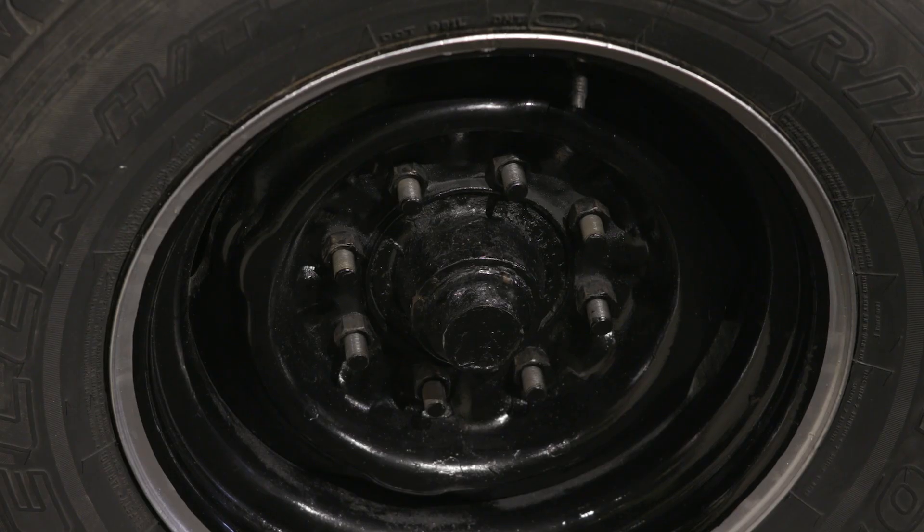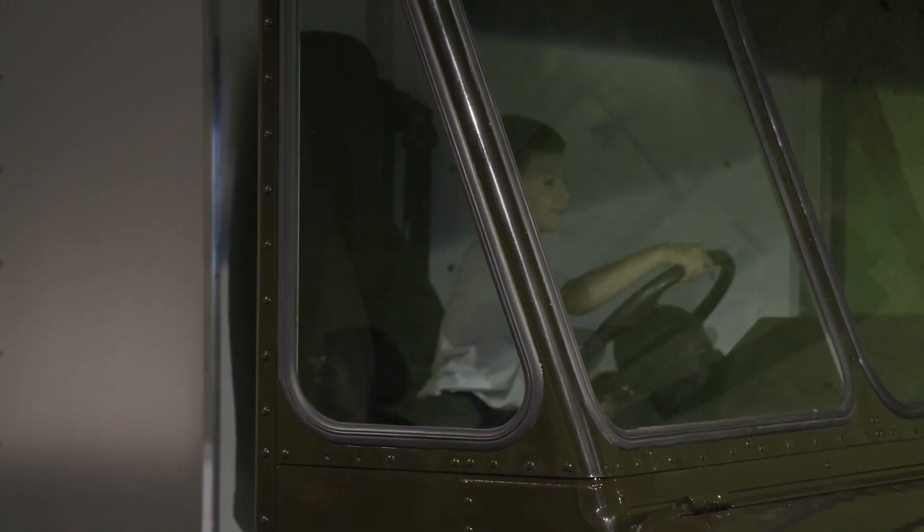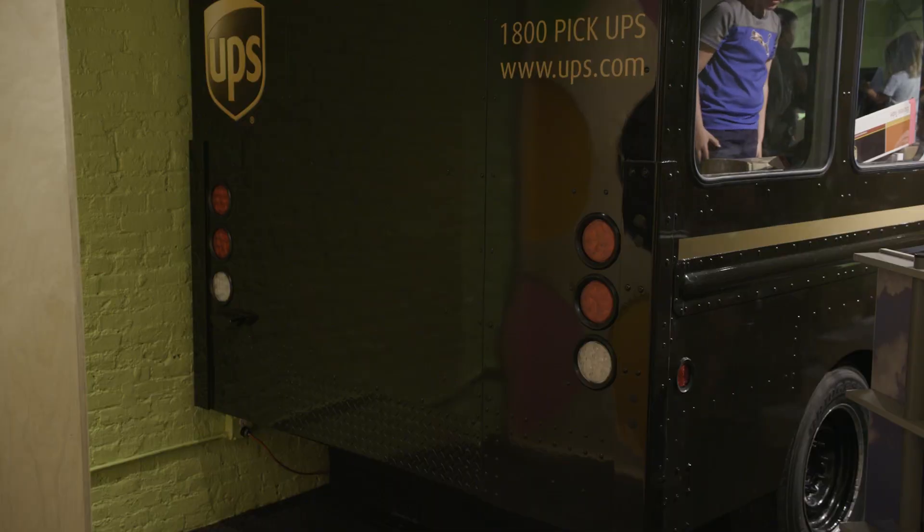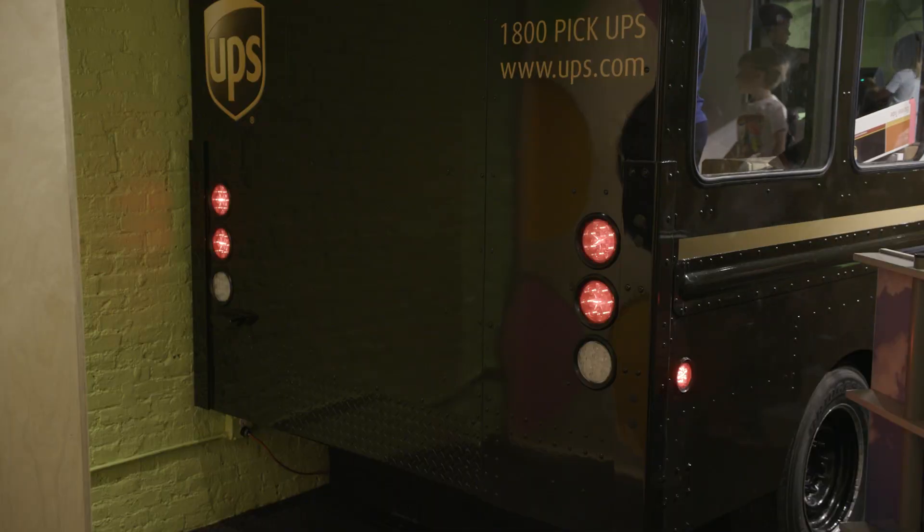We took out a lot of internal stuff for weight, but as far as what kids still get to interact with, that is still very similar to the interface that an actual UPS driver would interact with. So they can still steer, there's still pedals in there. We've maintained the finishes on the inside — the diamond plating, some of the industrial carpet — all the same way that they would be in a real functioning UPS truck.